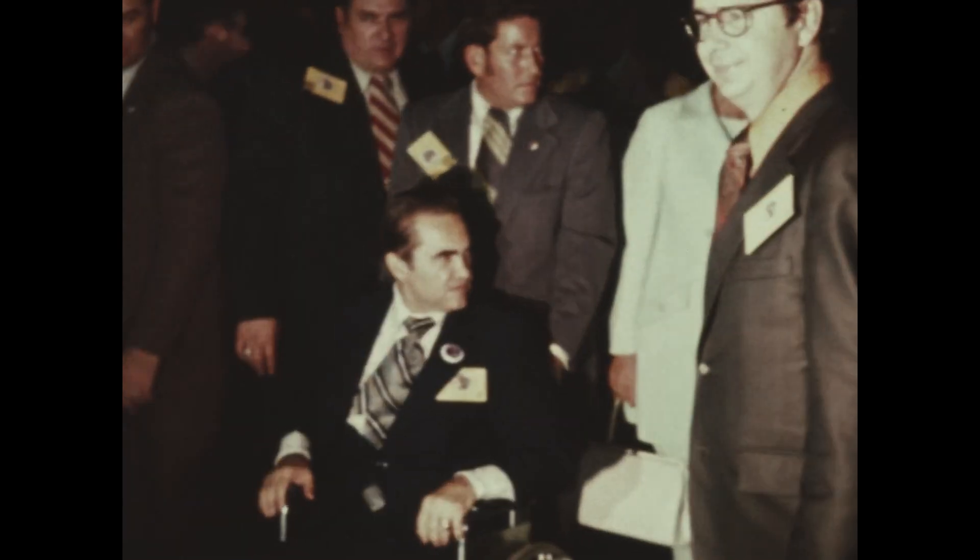At T minus 45 seconds, Gene Cernan will make the final guidance alignment. This is the mark — T minus 45 — and Gene Cernan made that final guidance alignment. That's the last action taken by the crew aboard the space vehicle. Now approaching the half minute mark.